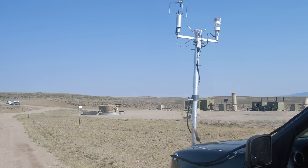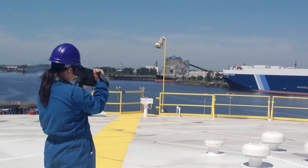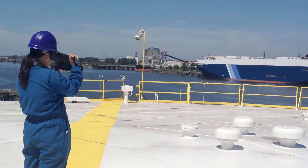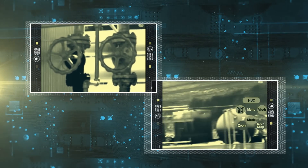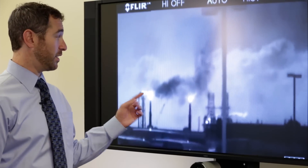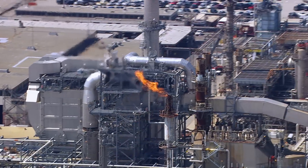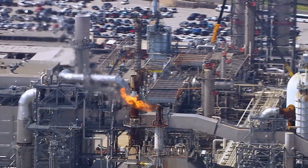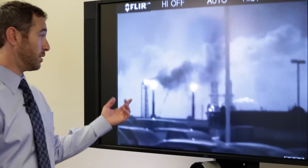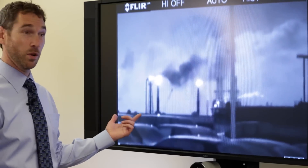Once investigators detect pollution using GMAP, environmental regulators use the IR camera to pinpoint the pollution source and record images to document the magnitude of the emissions. What you see here are flares, and this black plume is actually uncombusted hydrocarbon coming from the flare. It's actually an air pollution control device — it's supposed to achieve a 98% control efficiency, and using the infrared camera technology, we can actually see when a flare is not being operated appropriately.